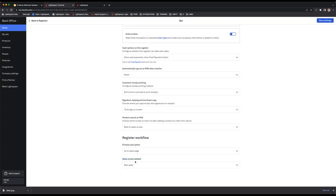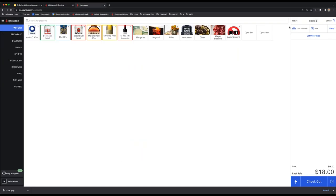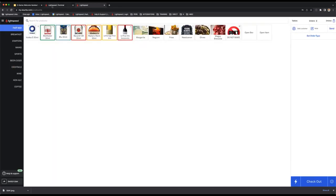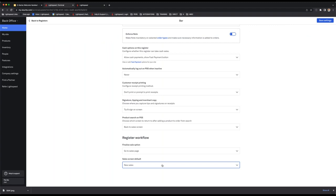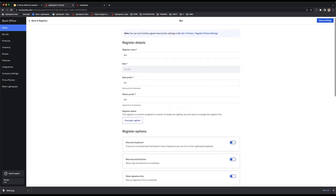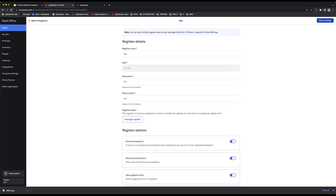The 'sale screen default' controls what you see as soon as you log into a specific register — whether it takes you directly to the sale page or to your table layout. A cocktail bar might want it to open to the sales page immediately, while a fine dining restaurant might prefer it to open to the table plan or held orders. Please don't forget to save your settings once you're done.